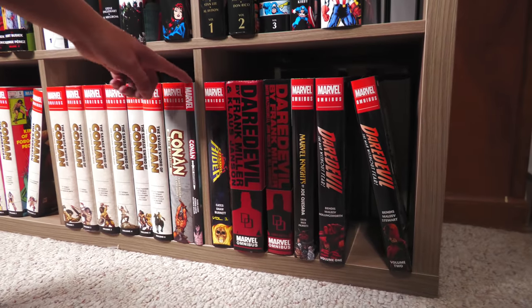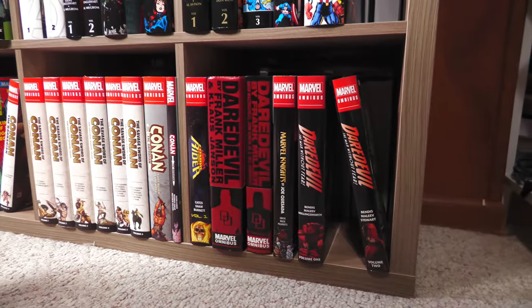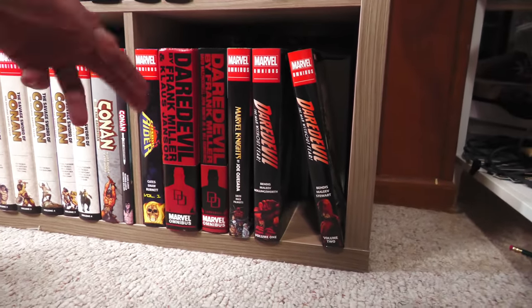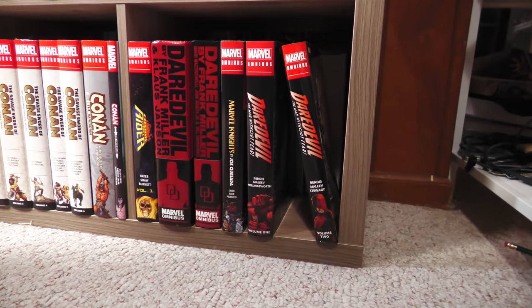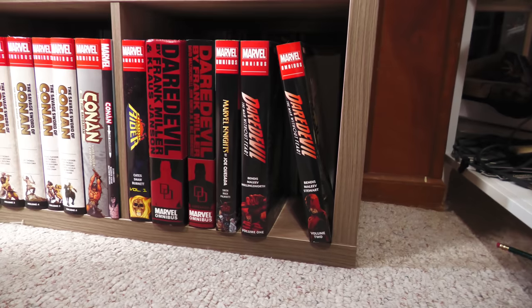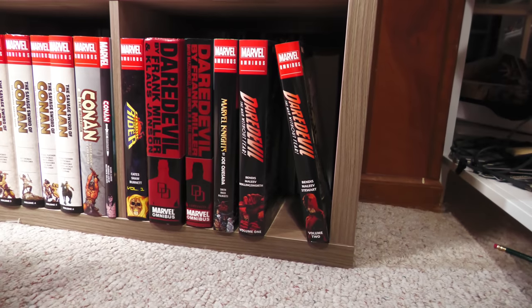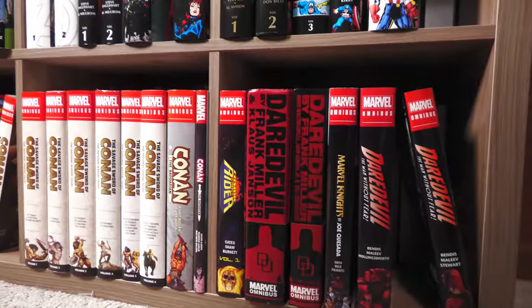Cosmic Ghost Rider — this is just an oversized hardcover. Daredevil by Frank Miller. I know it's not in alphabetical order but that technically is Daredevil Marvel Knights. Somebody years ago made me a custom dust jacket for my Runaways. And then of course Brian Michael Bendis' Daredevil run.